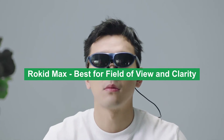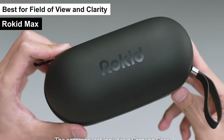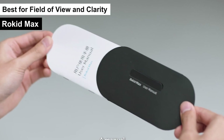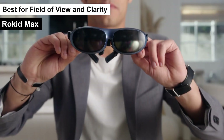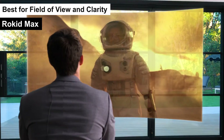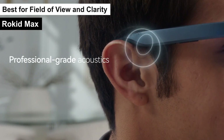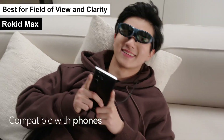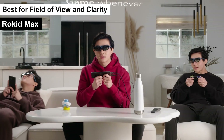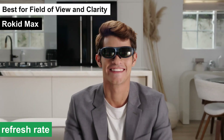Rokid Max — best for field of view and clarity. Product number 3 on my list, the Rokid Max, earns the title of best for field of view and clarity in my roundup of AR glasses. The Rokid Max AR glasses are a marvel of technology, offering a blend of lightweight design and powerful visual performance. Weighing in at just 75 grams, these glasses are designed to be worn comfortably for extended periods. The standout feature has to be the massive 215-inch virtual display, providing an unparalleled viewing experience with a 50-degree field of view and a 120Hz refresh rate.